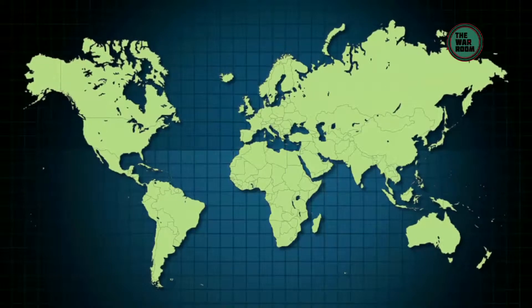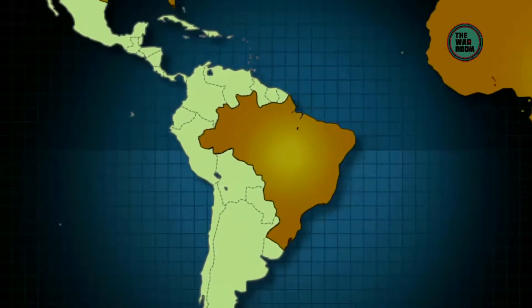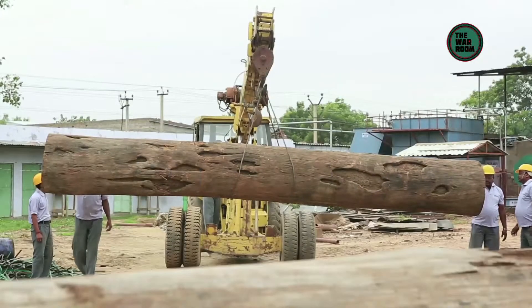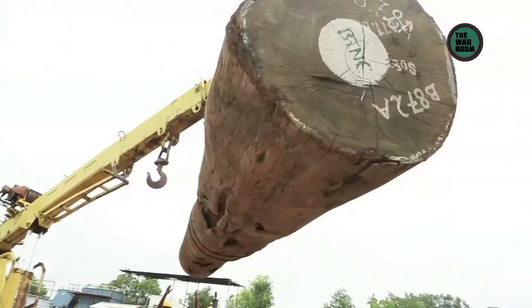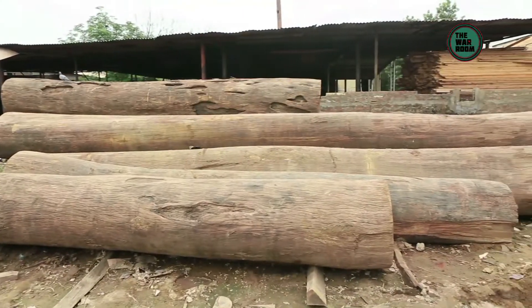The timber used to manufacture our veneers is 100% imported, procured from places like Africa, Europe, America, and Brazil. It comes from selective log wood hand-picked by experts. All the logs are inspected, sorted by species, and stored under optimal conditions to avoid any deterioration.